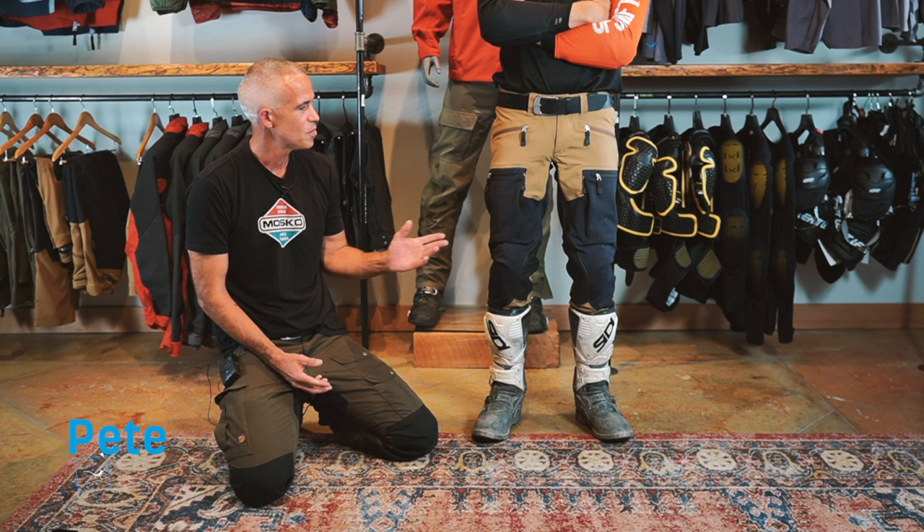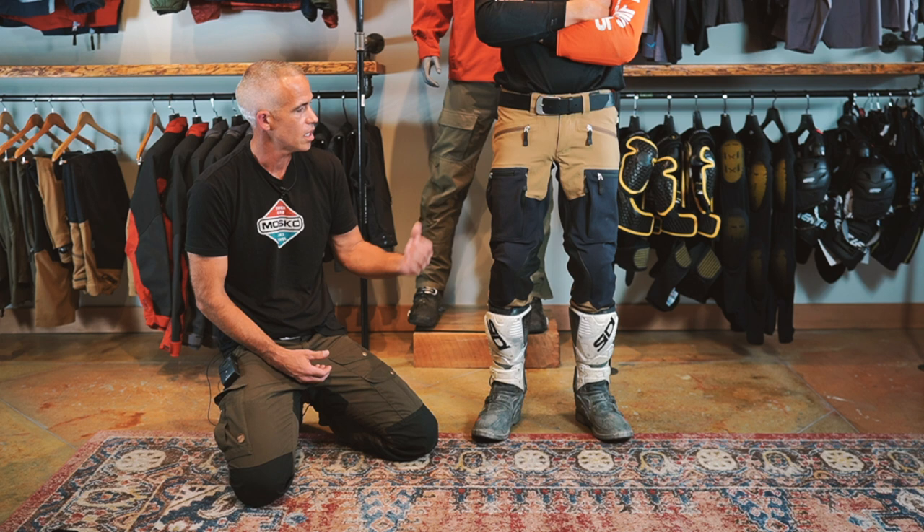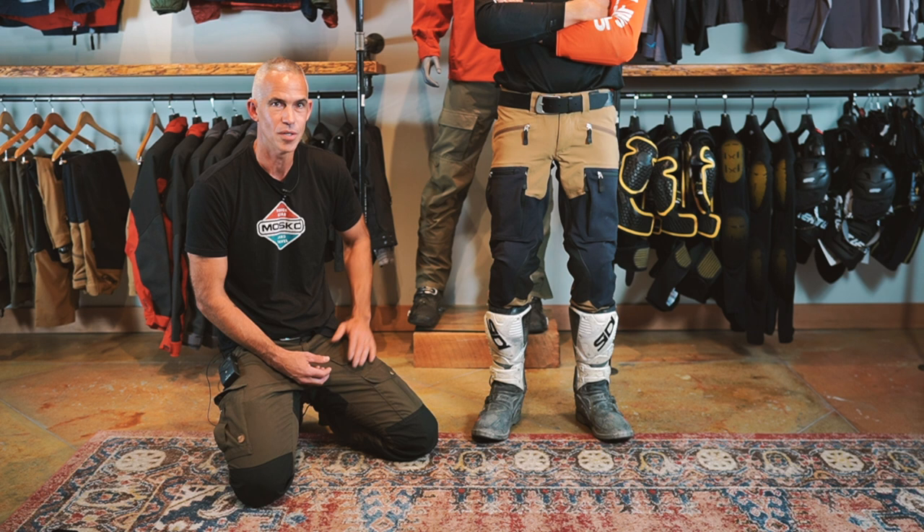Hi, I'm Pete with Mosco, and today we're going to talk about our Woodsman pant. Joining me is Jack, our mannequin — also our marketing manager. Jack is 175 pounds, 6'2, size 32 waist. He's got on a 32 regular in the Woodsman. Normally he would go for a 32 tall, but we were low on those, so this is what we had to do the video.